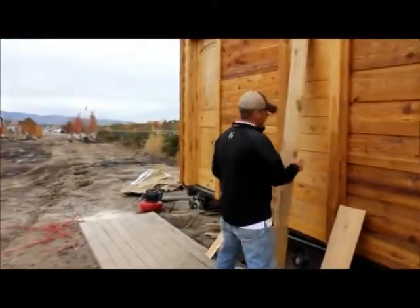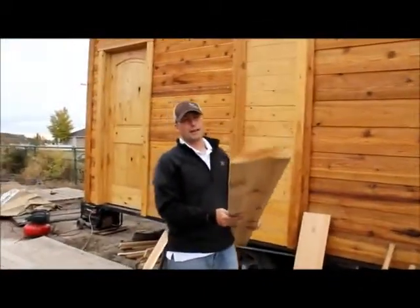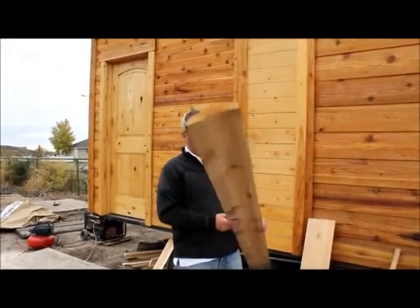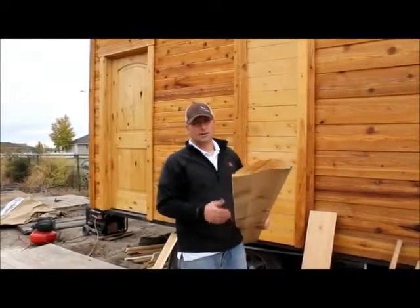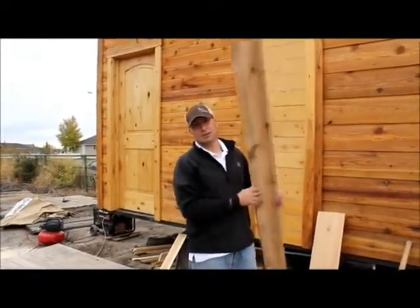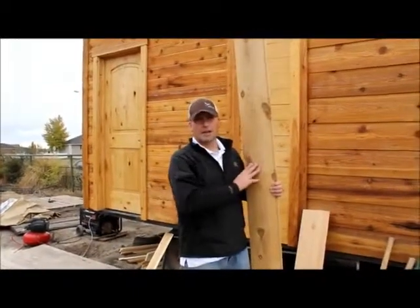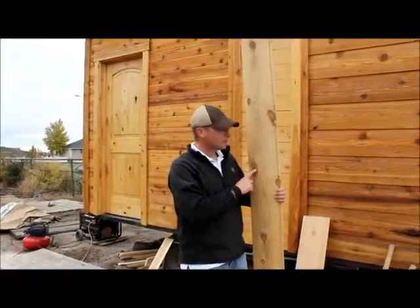We also sell what we call a cedar log siding. You won't really find anywhere else that you can get cedar log siding — you'll find some fir log siding or some spruce. This has been a really popular item as well. Our price on this is $1.10 a lineal foot. The cheapest price you're going to find on any kind of fir log siding is going to be $1.20, so it's a huge savings and a far superior product. A lot of cabins have gone together using this material.